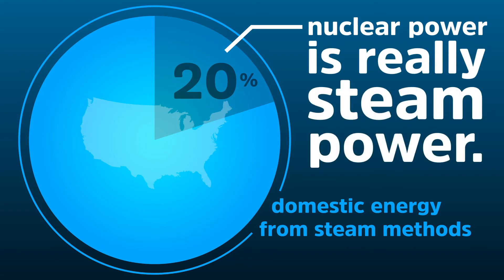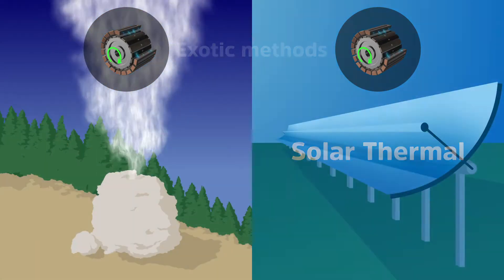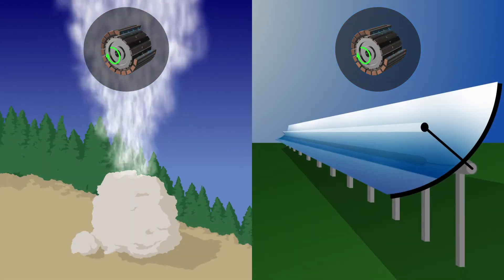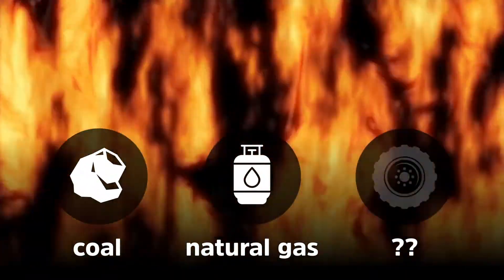Sometimes we even create the steam to turn magnets by exotic methods like geothermal or solar thermal. But most often, to make the steam to turn the magnets, we just burn things like coal, natural gas, or whatever we can find. Like chipped up tires.